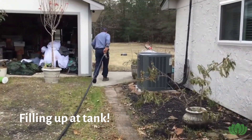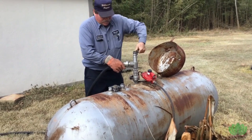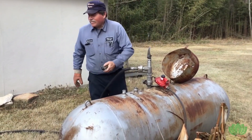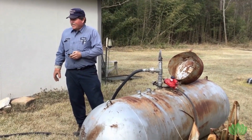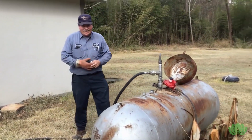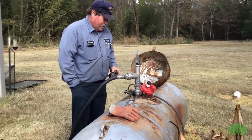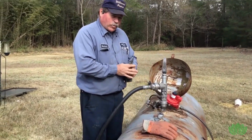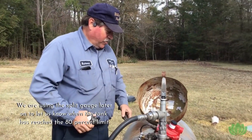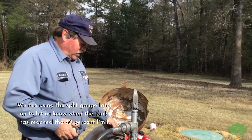They are now filling up the propane tank. Richard is using a remote control on the pump — very fancy, so he doesn't have to walk back to the truck. He opens up the liquid level gauge on the tank, which has a dip tube that goes down to the 80% mark.